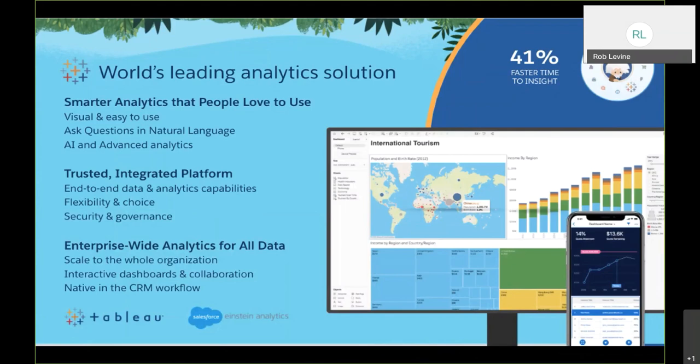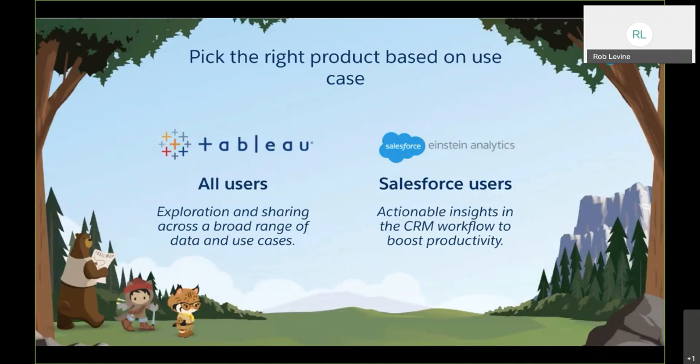Together, Tableau and Einstein Analytics provide trusted, AI-driven, enterprise-wide intelligence for the entire organization. The integrated platform offers the flexibility to connect to all kinds of data across the enterprise, whether on-premise or in the cloud, with a strong security and governance model. It's built for everyone — from analysts who need to explore data deeply, to executives who just want a 360-degree view of their business.